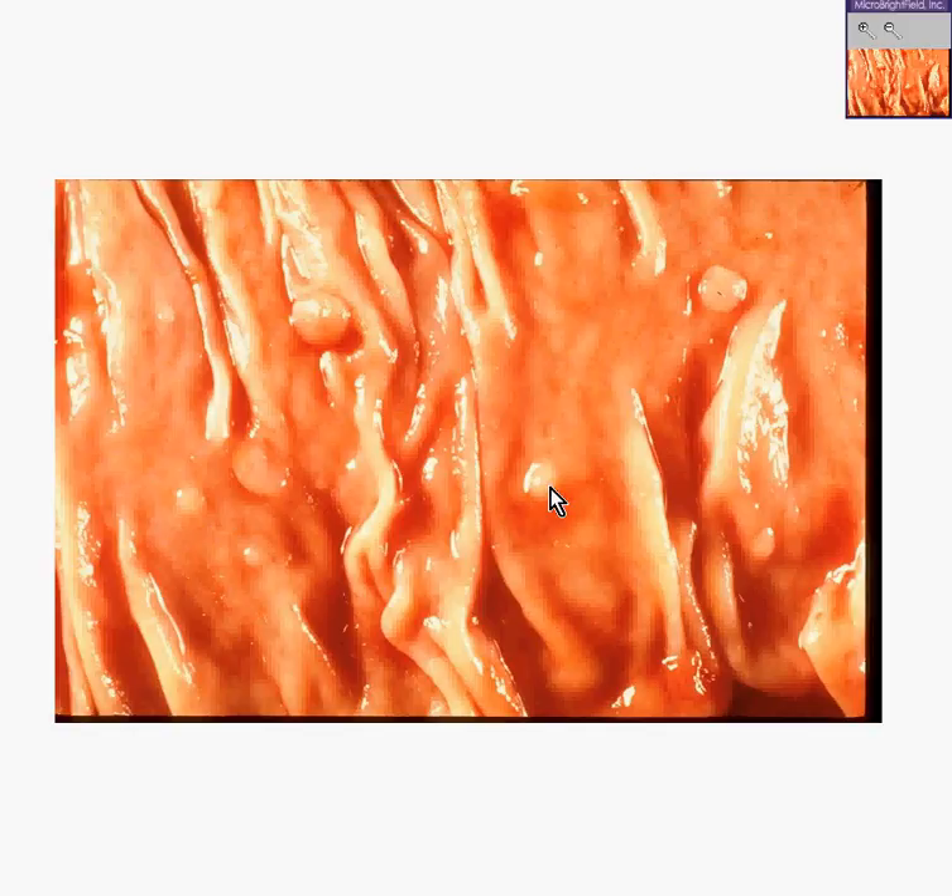However, there are several areas here in which you can see a polypoid thickening of the mucosa. Whenever you see what looks like perhaps normal mucosa, but it looks like it's kind of a berry or a polyp that you could pick, this would inherit the name polyp. These are colon polyps.